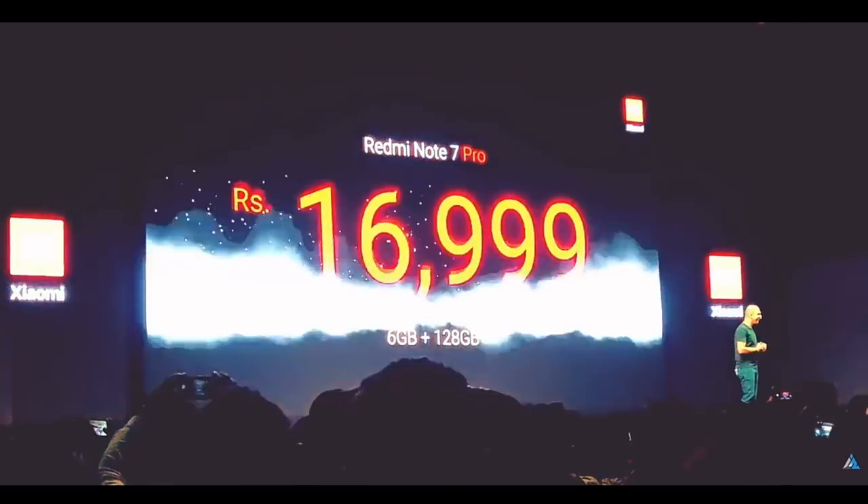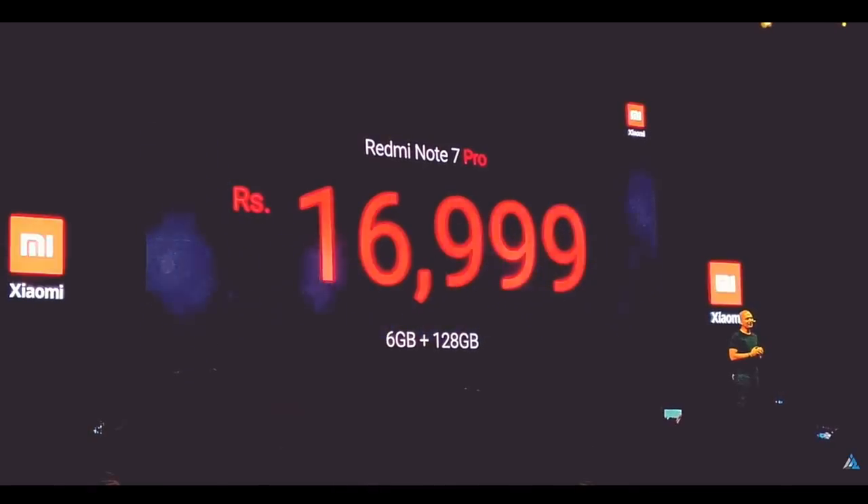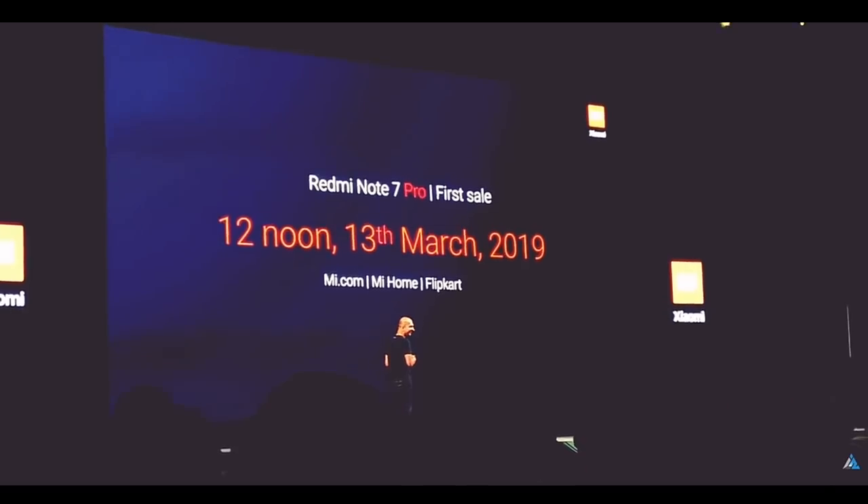The top-end variant of the Redmi Note 7 Pro comes with 6GB RAM and 128GB storage. It is expected to be priced at around 24,000 INR in India, though the official price will be updated once confirmed.